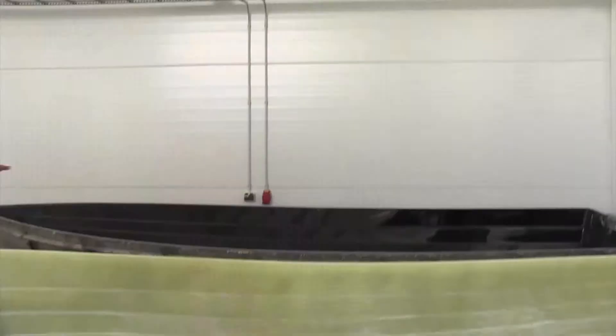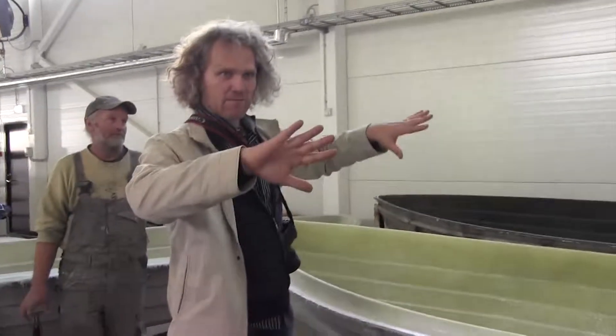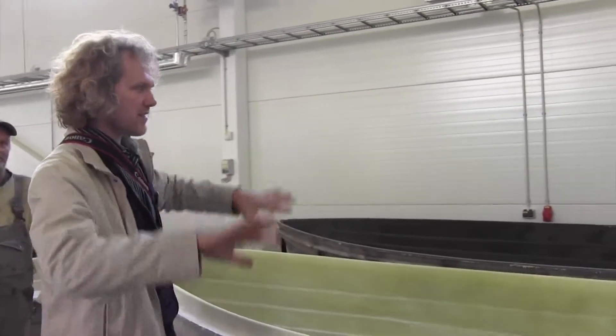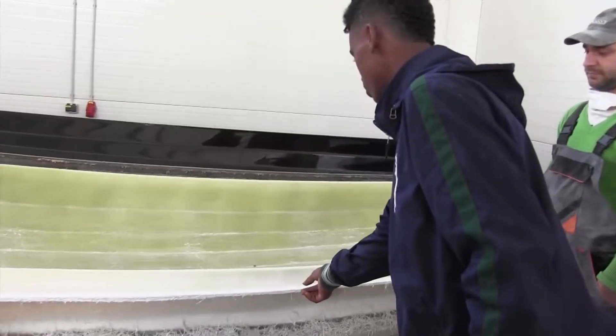The process goes like this: you're painting first the template from inside, so the paint is the first layer. Then you put in the glass fiber.